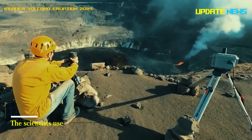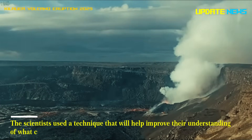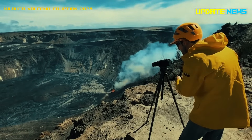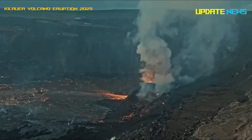The scientists used a technique that will help improve their understanding of what causes eruptions and help them predict them more accurately. They focused on tiny gas bubbles trapped inside magma crystals, a phenomenon called fluid inclusions.